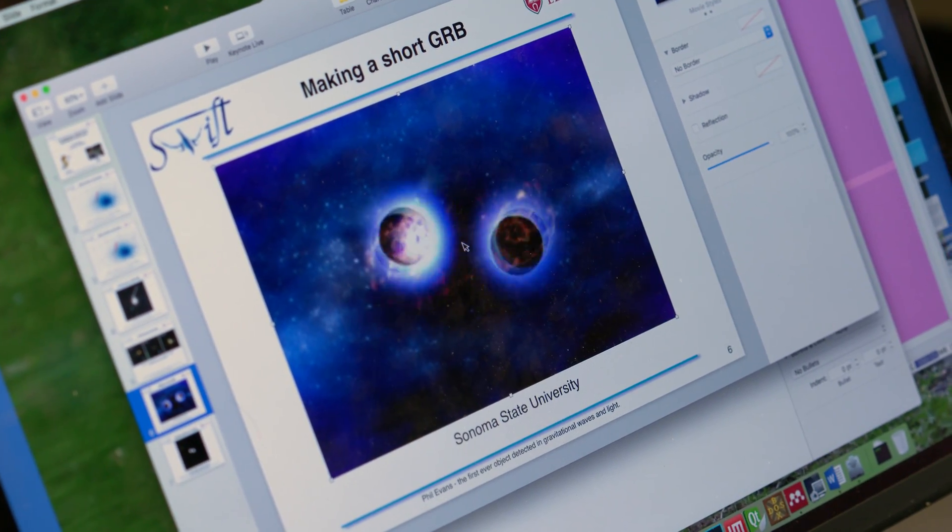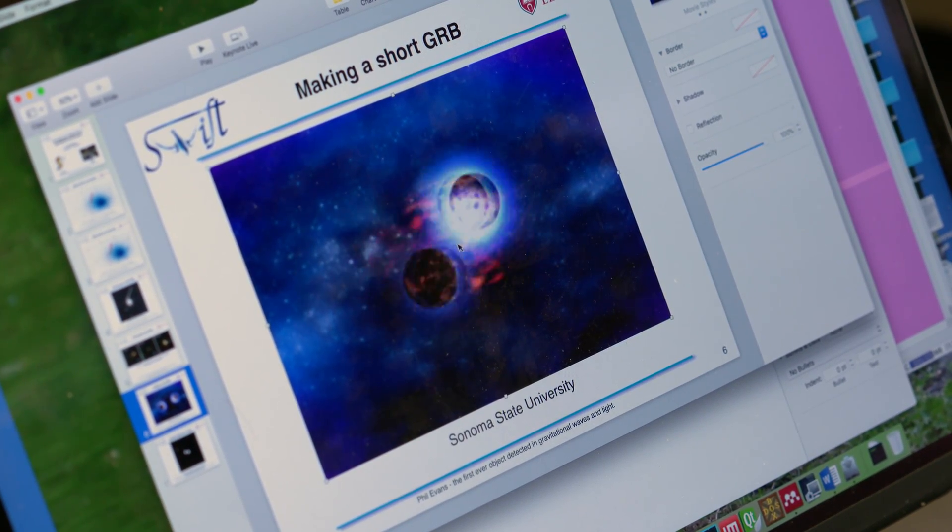What we've detected are two objects which we call neutron stars colliding. These are objects that we've known about for a long time in astrophysics — they're extraordinarily dense stars with a mass something like the mass of the Sun, but compressed into a ball just a few miles across.